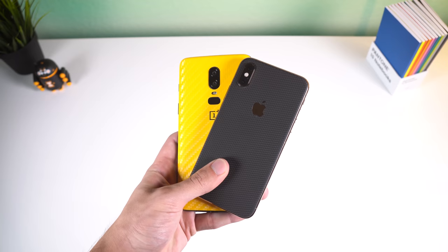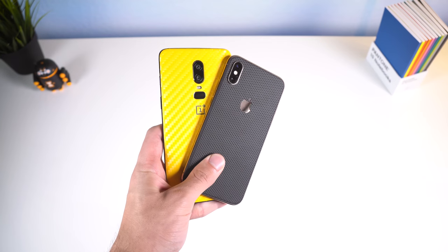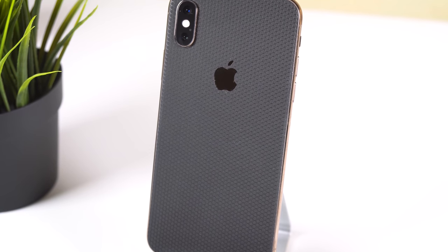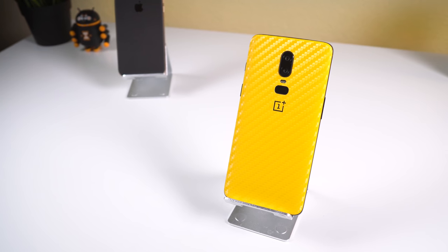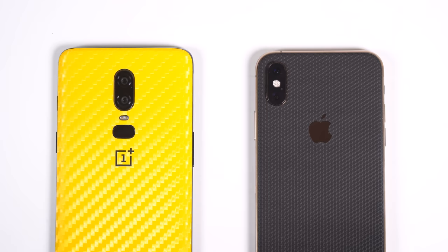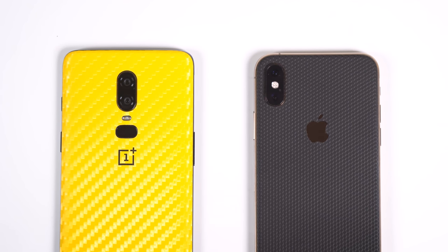Also, the iPhone XS doesn't have a headphone jack, which could be a deal breaker for a lot of people. Of course, since both phones have a glass back, don't forget to pick up a skin from dbrand to give them a bit more grip and get rid of those nasty fingerprint smudges. I'm a huge fan of their Black Matrix series, which is the one I'm rocking on my iPhone, and their bulletproof banana carbon fiber skin, which is the one I have on my OnePlus 6. As always, if you're not rocking a case, then at least rock a skin — I'll drop a link right below.